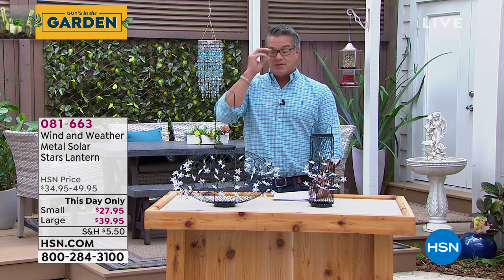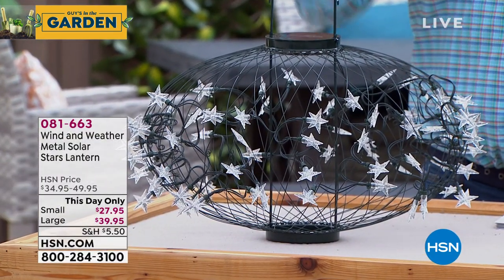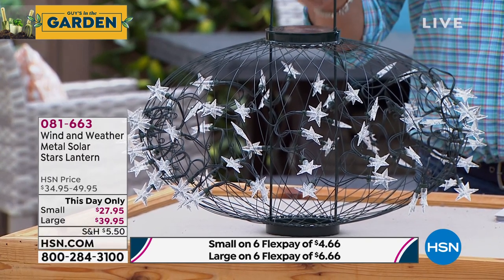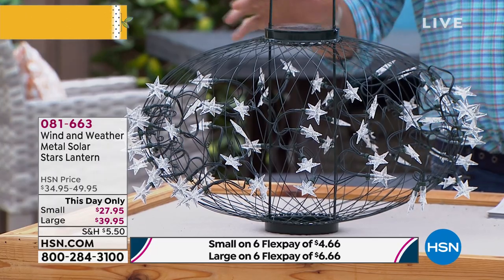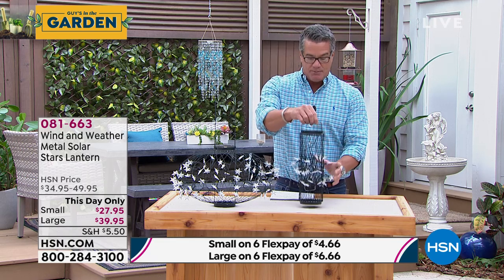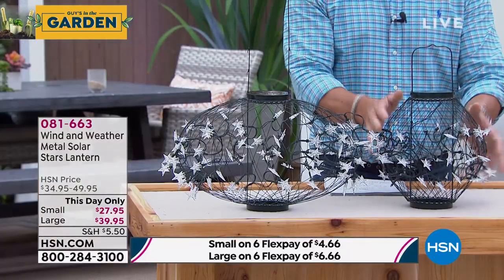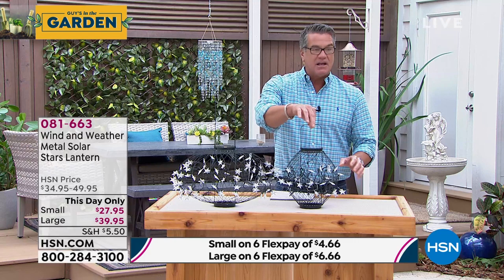We're going to start you off with something visually stunning — our brand new Solar Stars Lantern. There are two sizes, and essentially this is one product: you can hang it in its cylindrical shape, or push down on it to open it up and lock it in place. Squeeze the side and you've got this beautiful ball you can hang anywhere. At nighttime, these little star-shaped LEDs light up beautifully, and if you hang it on a string it'll slowly move in a circle.